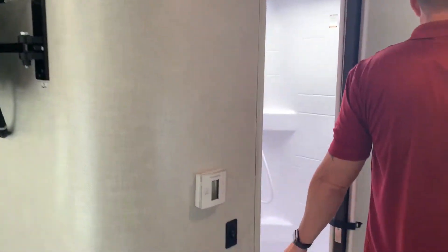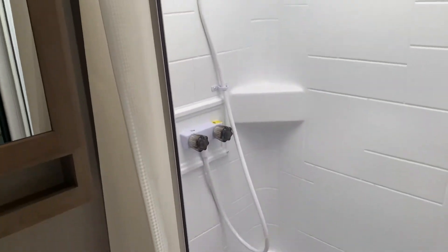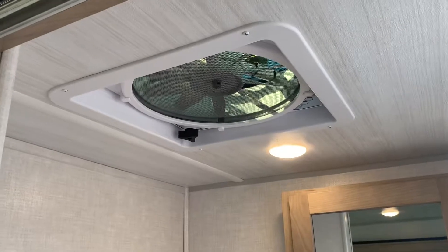This particular model also has the full-size bath, so you get a full shower there. Vanity and toilet all separated just above. You also have your Max Air Vent fan.